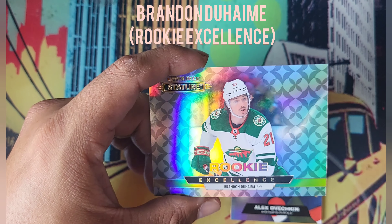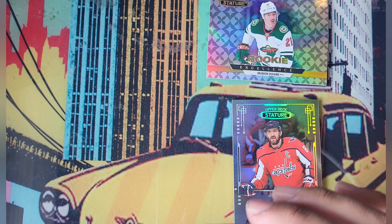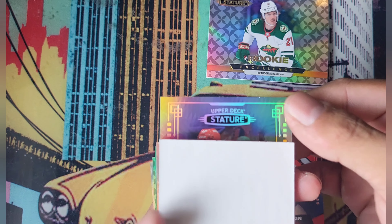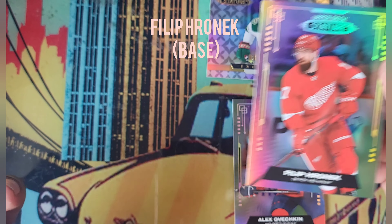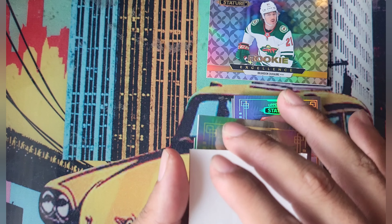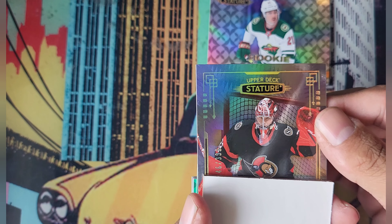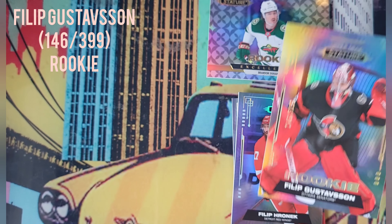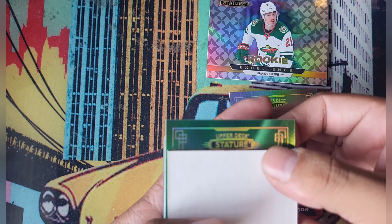Congrats, you get Obi — not numbered. Starting from the bottom, we have a Rookie Excellence of Brandon Duhame. Now let's start on the top — Red Wings, it is Philip Gronick, another base card. Two base cards, but still pretty cool. And here we go — a goalie mojo, 146 out of 399, Philip Gustafson!